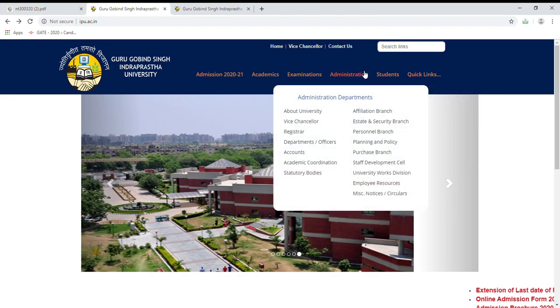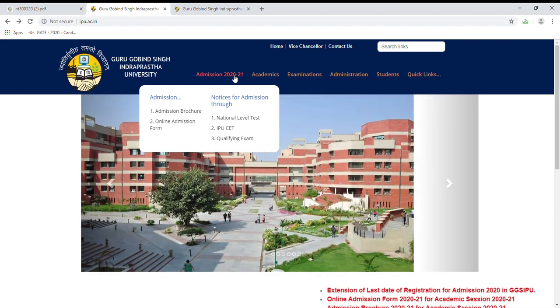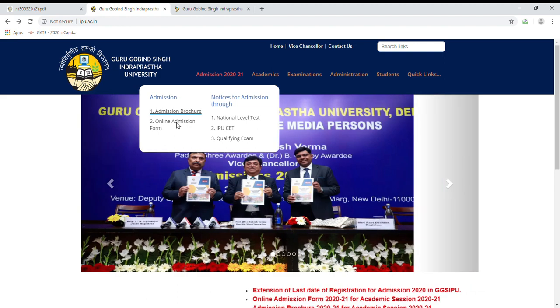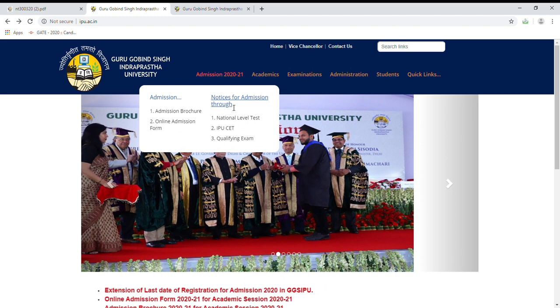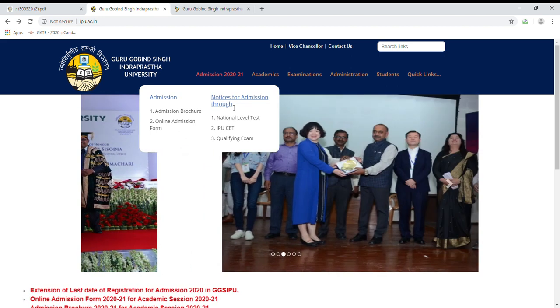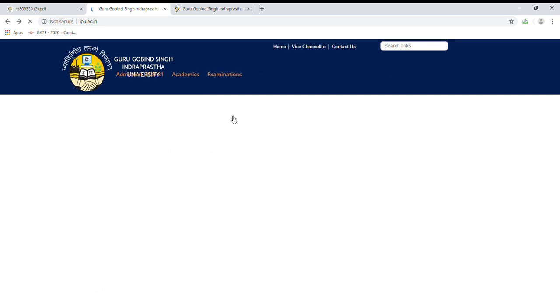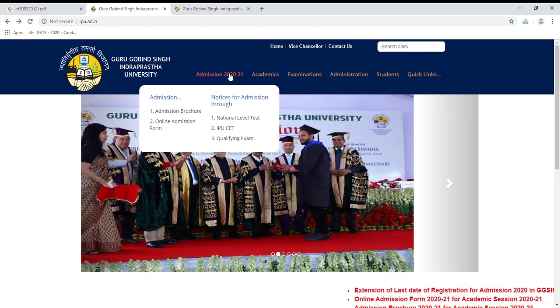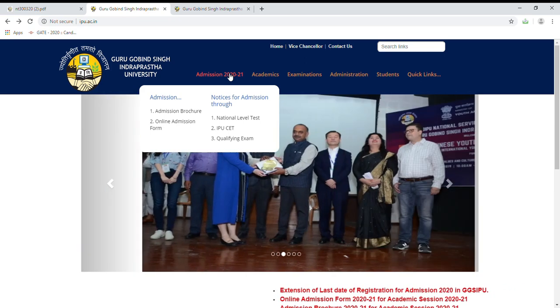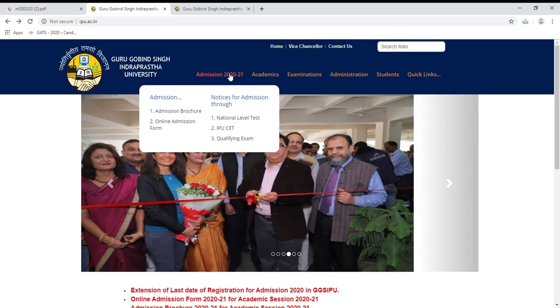So, how do you apply for any course? There is an admission brochure, an online form, and a notice for admission. Basically, IPU takes admission through three types of courses. First, national level test — if you want to take a B.Tech course, then you will have to give a national level test, that is JEE. Second, if you want to take a BCA or MCA course, then you have to give IPU CAT. And the third is a qualifying exam, through which IPU gives admission.